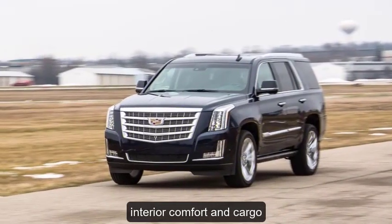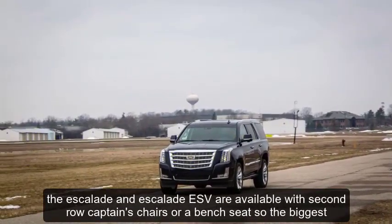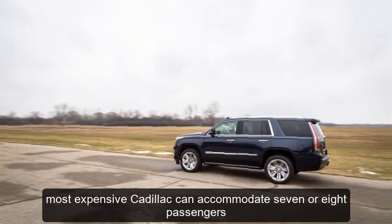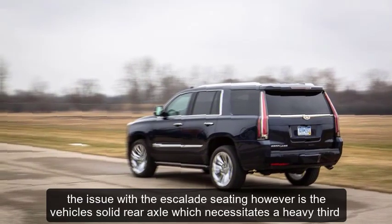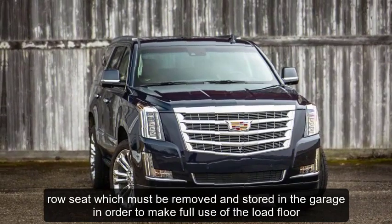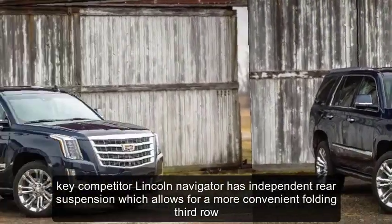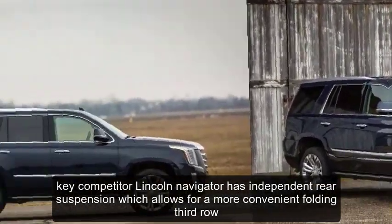Interior, Comfort, and Cargo: The Escalade and Escalade ESV are available with second-row captain's chairs or a bench seat, so the biggest, most expensive Cadillac can accommodate seven or eight passengers. The issue with the Escalade seating, however, is the vehicle's solid rear axle, which necessitates a heavy third-row seat that must be removed and stored in the garage in order to make full use of the load floor. Key competitor Lincoln Navigator has independent rear suspension, which allows for a more convenient folding third-row.